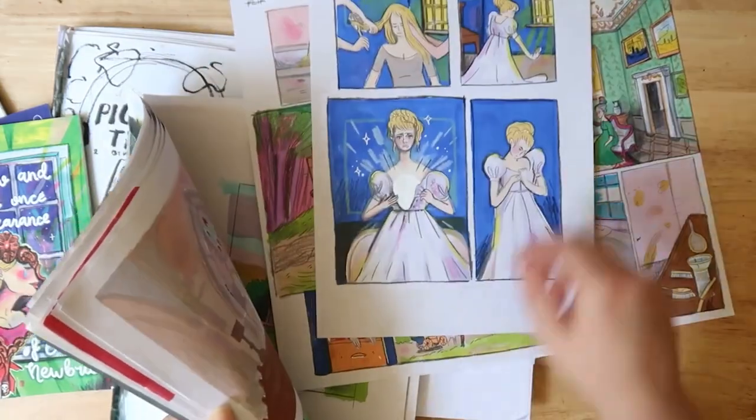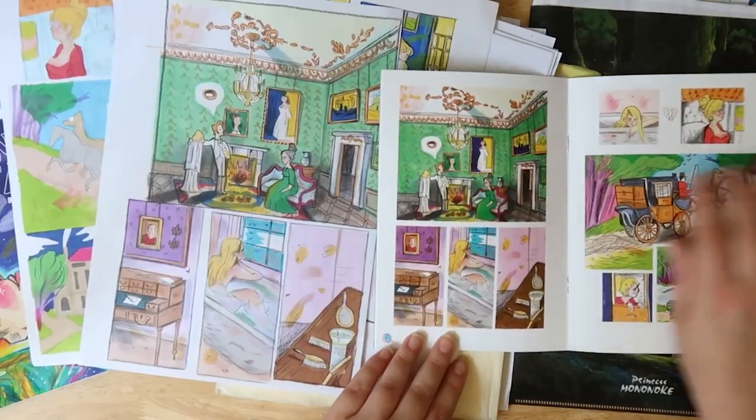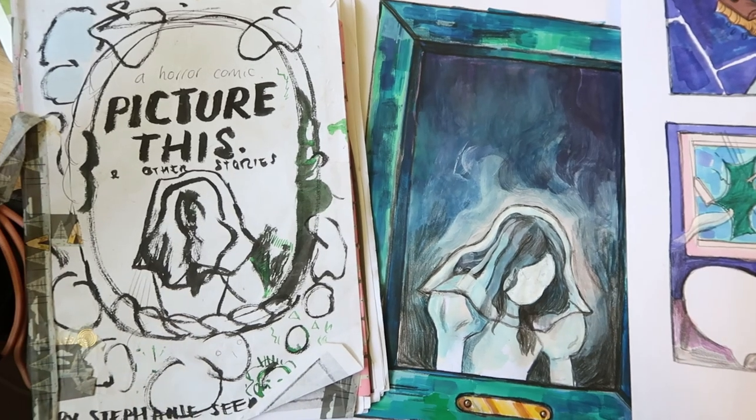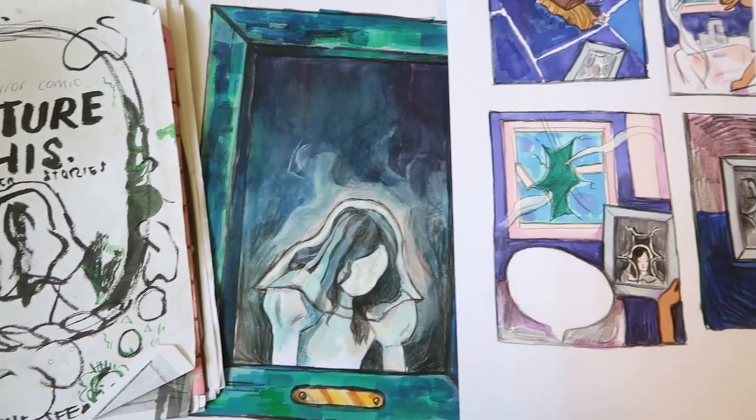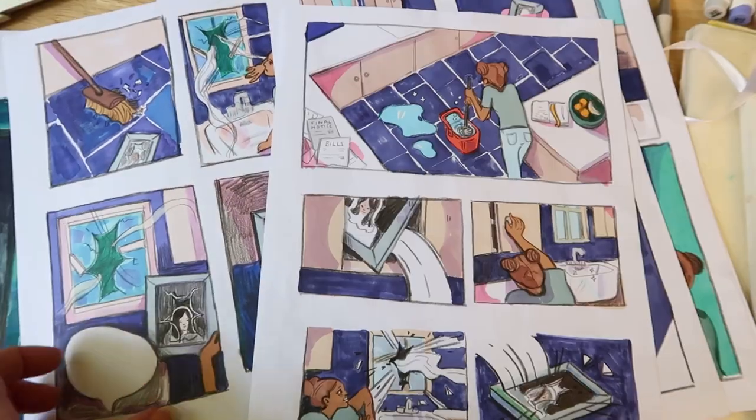Previously I've made three other horror comics. They're all short horror comics and you can also add those on with your rewards if you're interested. The funding from this Kickstarter will go to helping print these comics so I can take some to Comic Cons and also share this story with all of you.